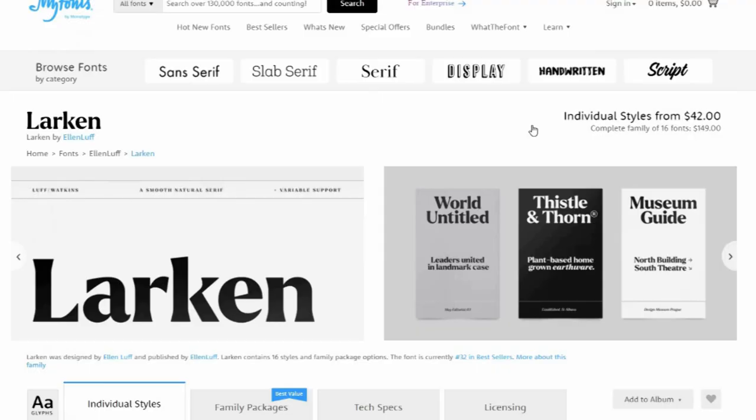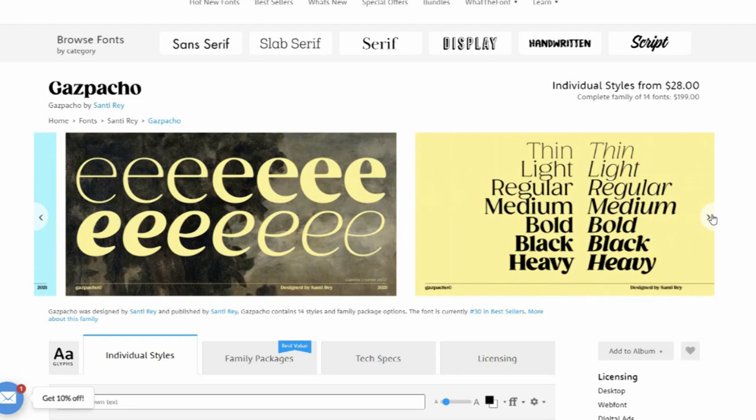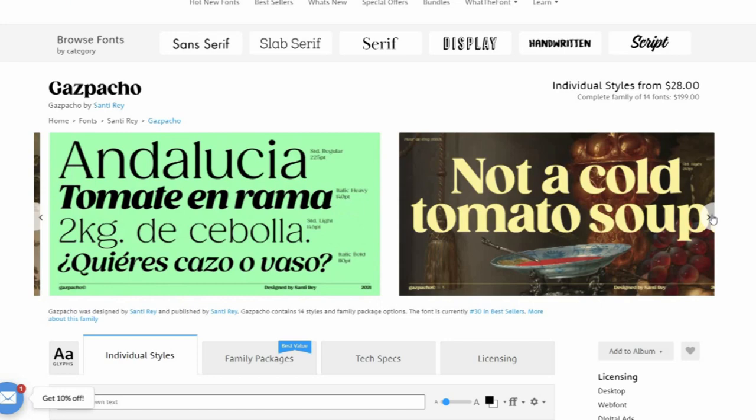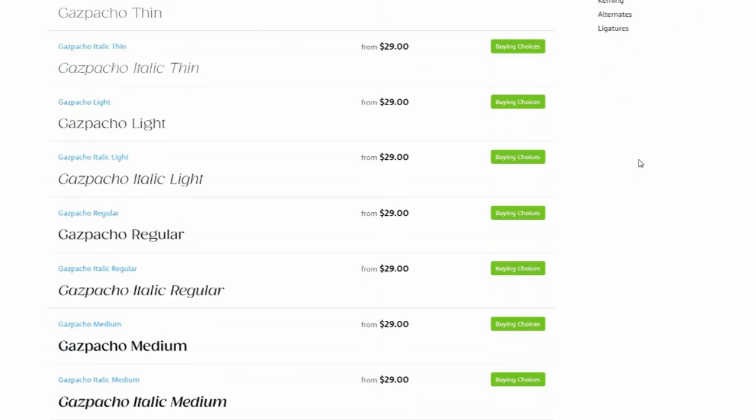16. Gaspacho. Santi Ray was inspired to create Gaspacho by the serif typefaces used in editorial media in the 70s and 80s. The morphology of the letterforms makes it ideal for logos, while its large x-height makes it great for headlines with tight leading. Its high contrast and very simple and recognizable shapes also make it highly readable on small, long texts.